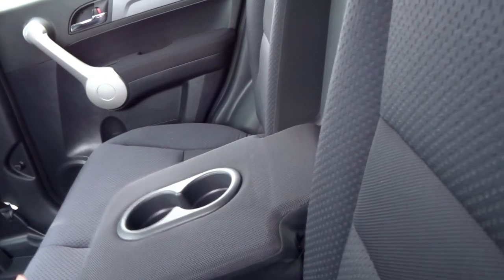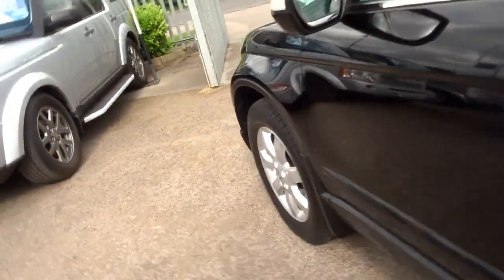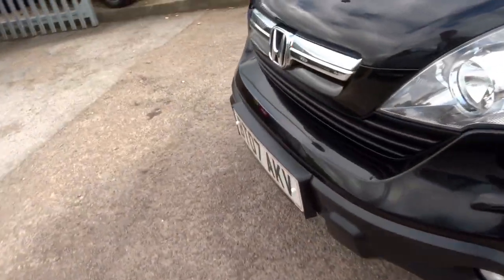Into the back, you've got an armrest with two cupholders and loads of space. The bodywork is in excellent order — we've just had the car detailed by our workshop.